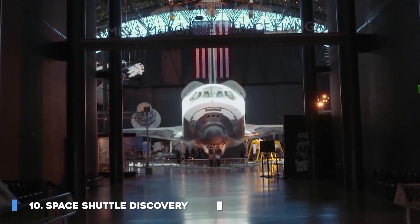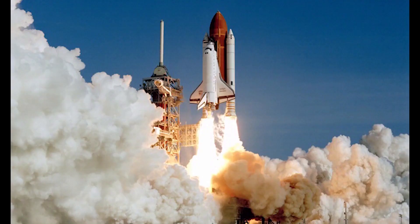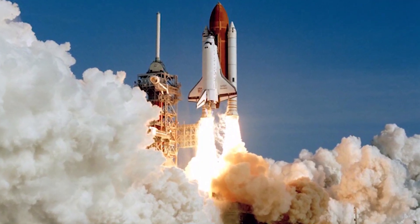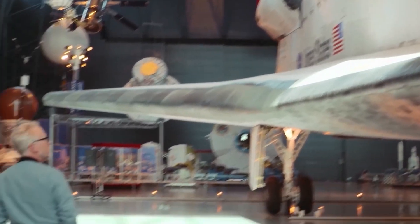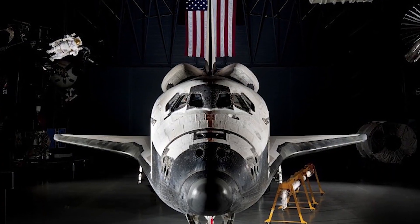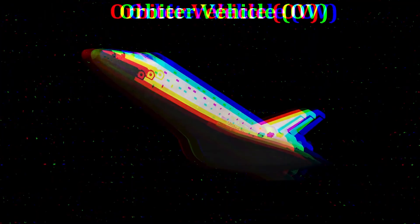Number 10: Space Shuttle Discovery. Space Shuttle Discovery is one of the orbiters from NASA's Space Shuttle Program, and the third of five fully operational orbiters to be built. Its first mission, STS-41D, flew from August 30 to September 5, 1984. It was launched over 27 years and landed 39 times, aggregating more spaceflights than any other spacecraft to date.